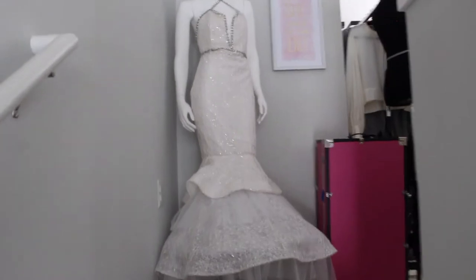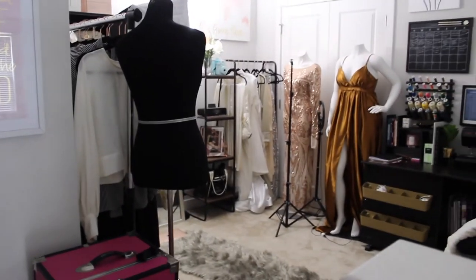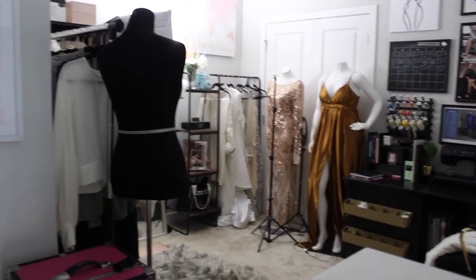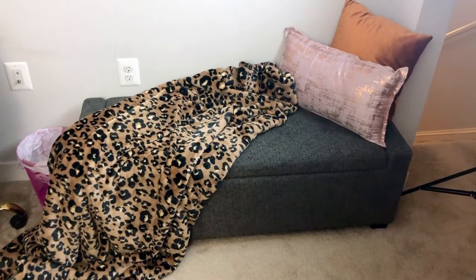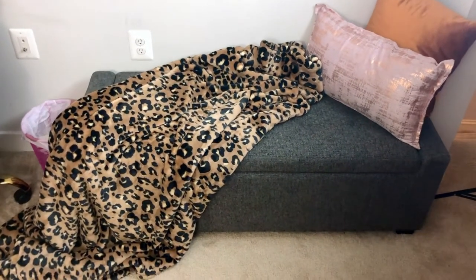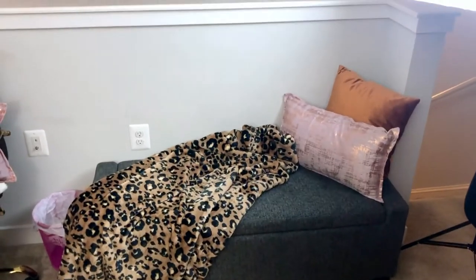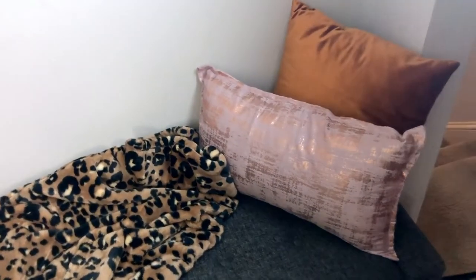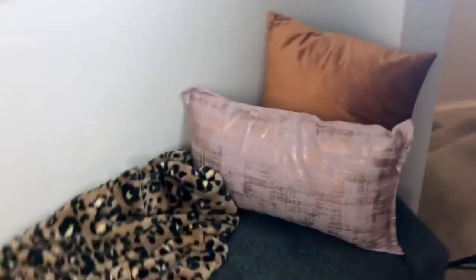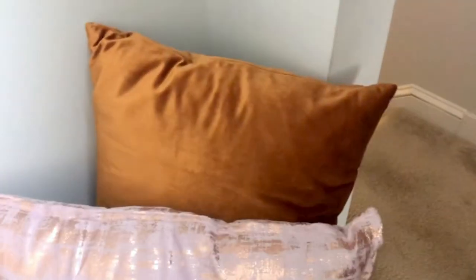First things first is my ottoman. The ottoman is the same — I think I got this from Marshall's — so the ottoman did not change. But I did update the pillows and I have this blanket that I got for Christmas. I always have blankets everywhere because I always get cold. I wanted to change the colors, so I'm going with this neutral rose gold color scheme. I got new velvet pillowcases from Amazon — I love the color and the shade.